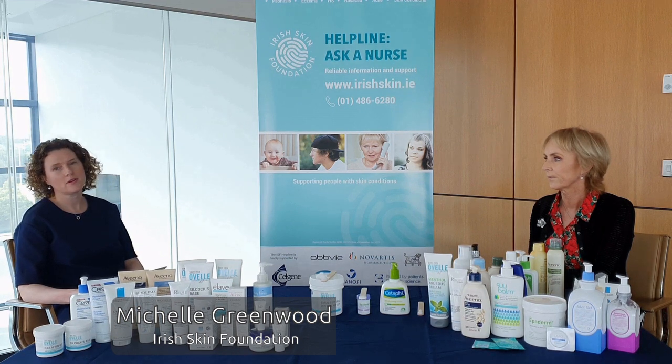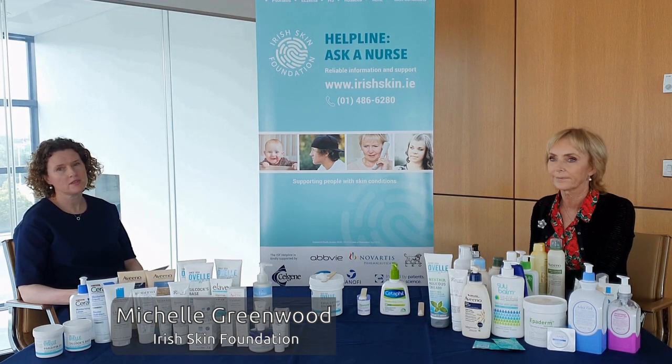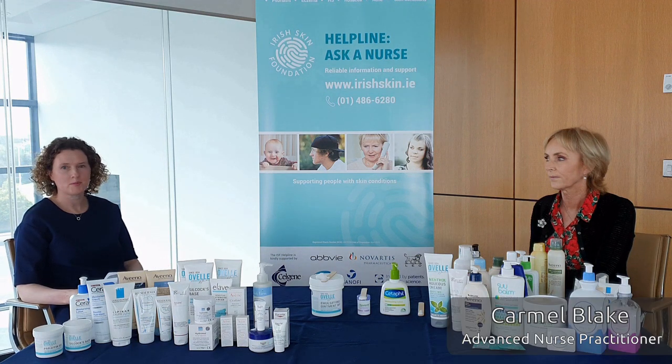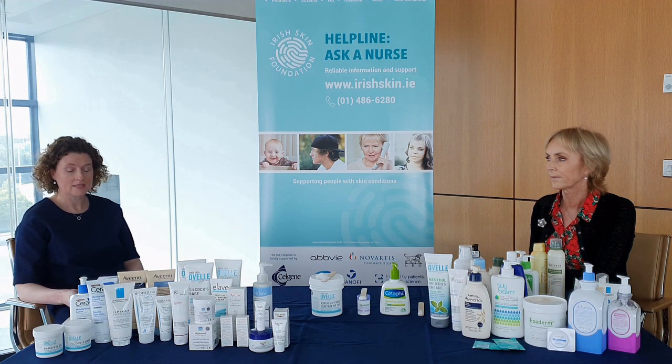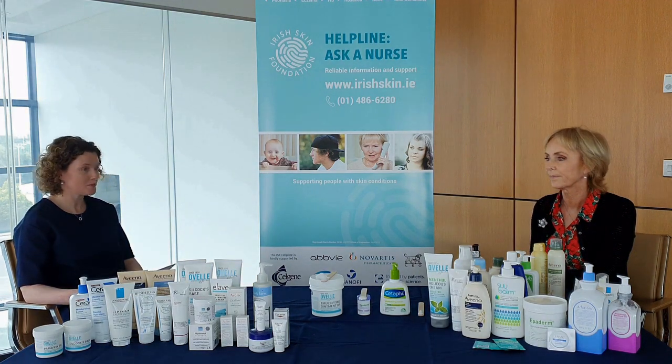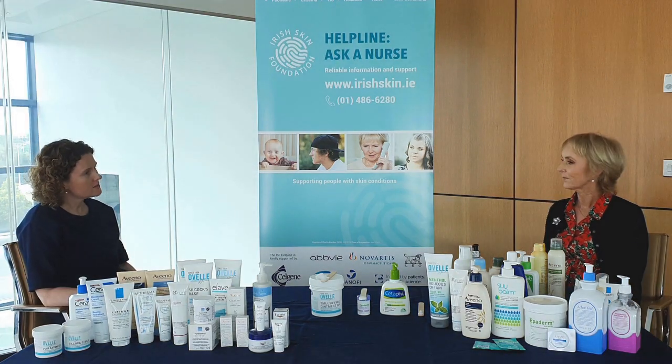Hi, I'm Michelle Greenwood. I'm part of the Health Promotion team in the Irish Skin Foundation and I'm delighted to be joined today by Carmel Blake, Advanced Nurse Practitioner in Dermatology in Tallaght University Hospital Dublin. Today we want to talk about emollient therapy, which is an important part of daily care in many skin conditions like eczema and psoriasis. So Carmel, what is an emollient?